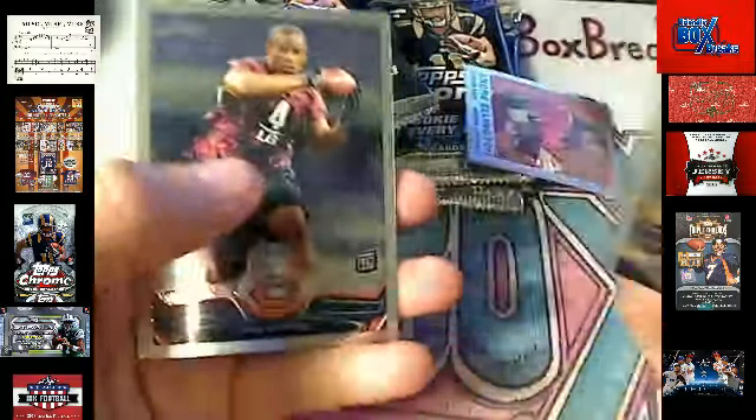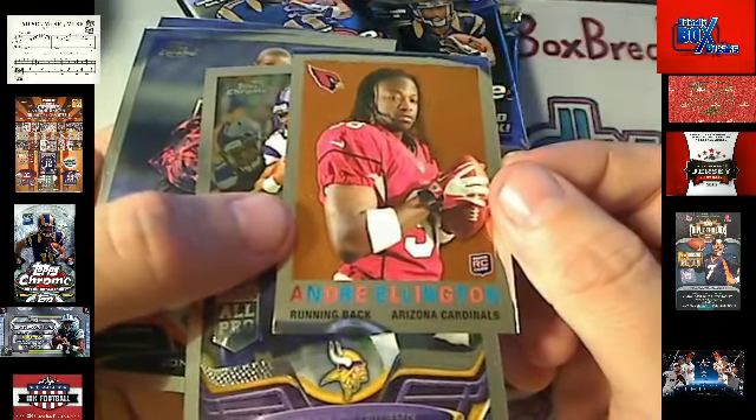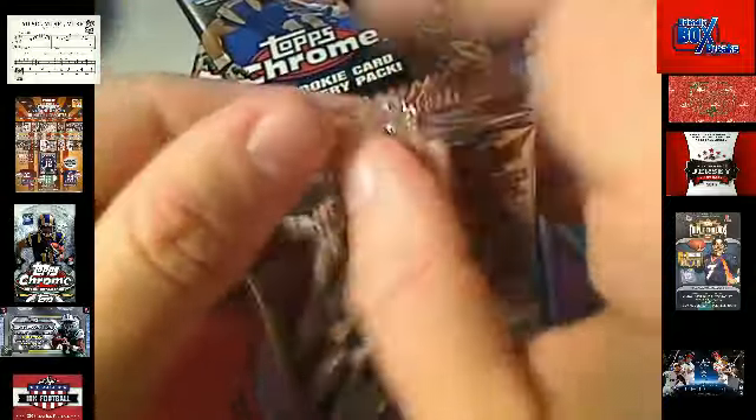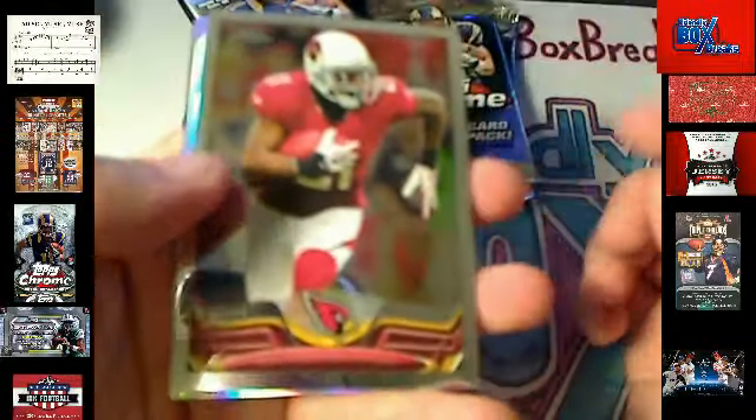I knew Tuna would want that one. Got Andre Ellington — he's sprouted wings here — Loan for Cards, coming out to you, and some base cards to ship out. What do you guys think about Andre Ellington? You think he's going to be the guy over there?